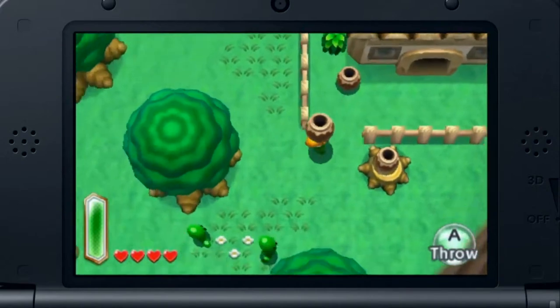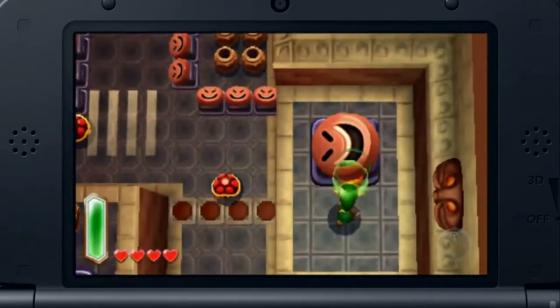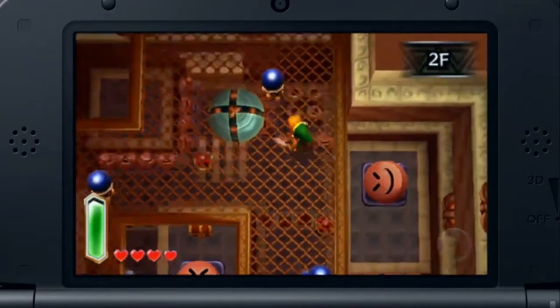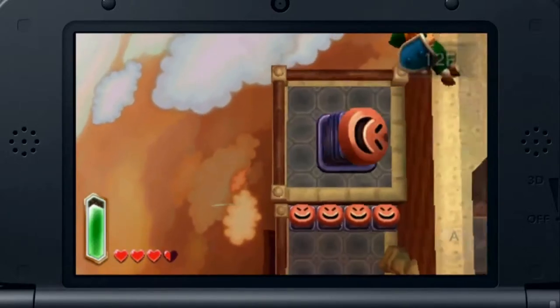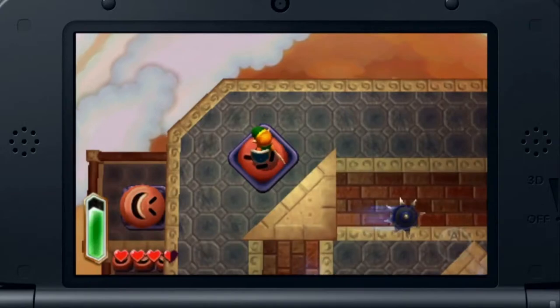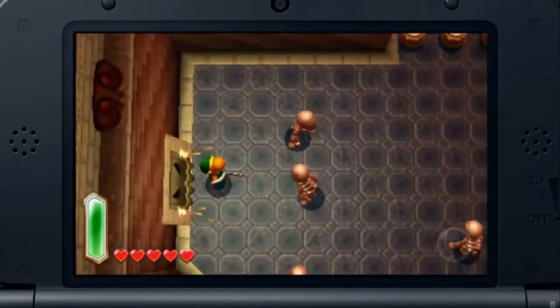What our developers want to achieve in this new Zelda game is to reinvigorate the flat 2D world of A Link to the Past with a sense of height and volume using the three-dimensional display of Nintendo 3DS. With it, it's easier to differentiate levels in the environment, and our developers can utilize height differences in dungeons as a puzzle-solving mechanic.